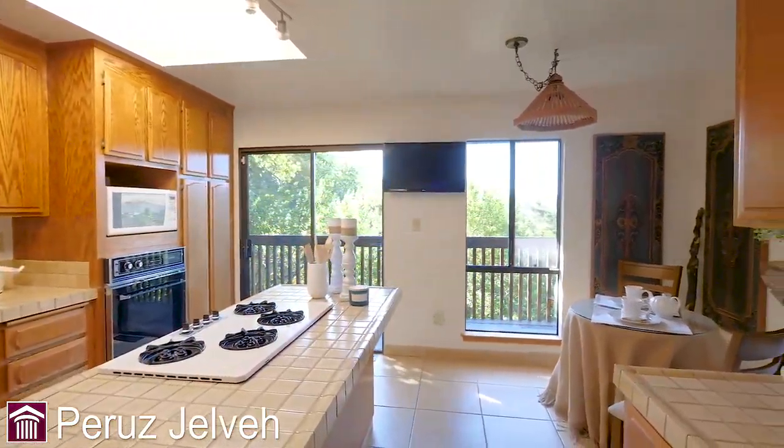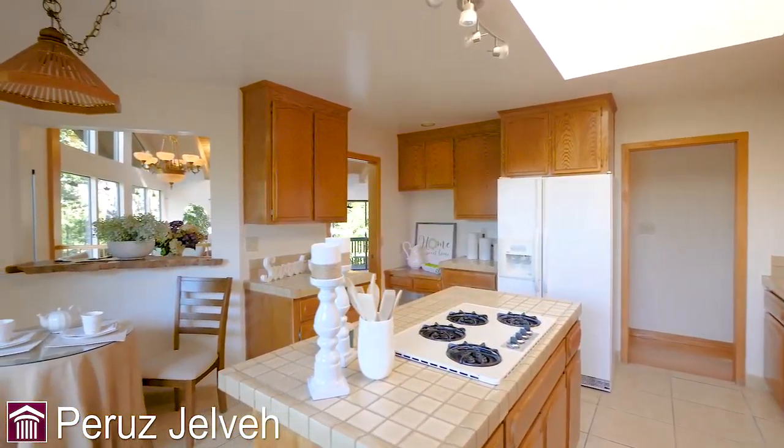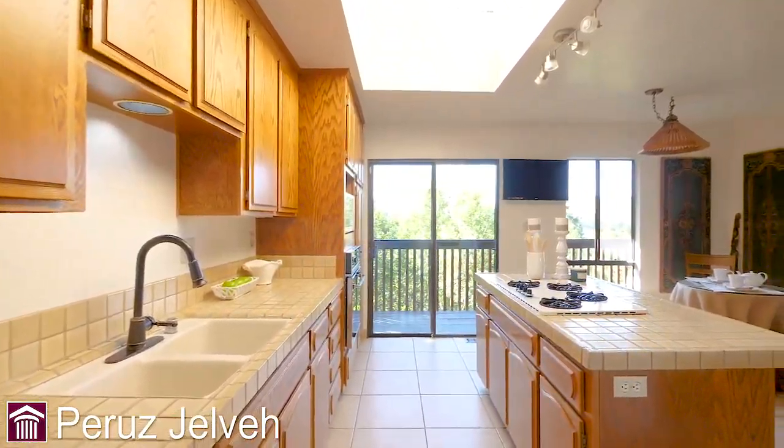Hey folks, Perouse Gélevé at your service with Intero Real Estate Services, bringing you another amazing listing, this one in the hills of El Sobrante.